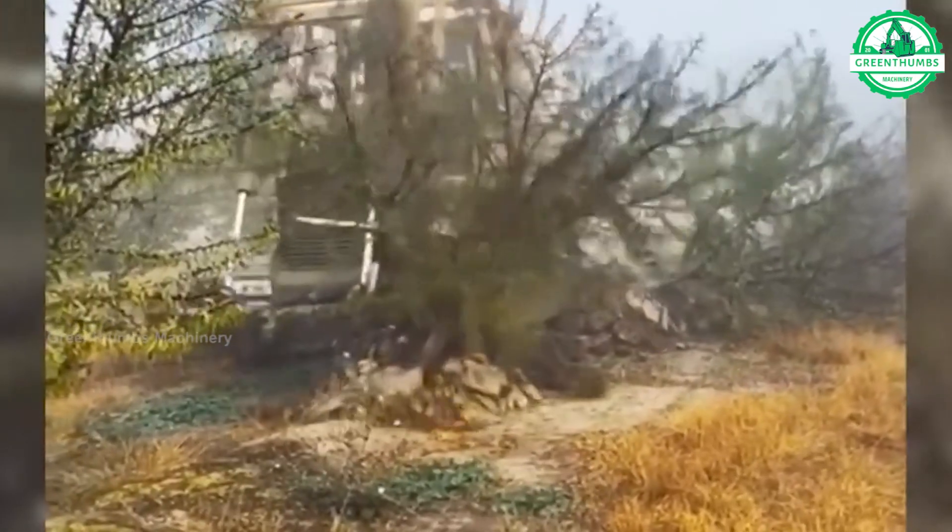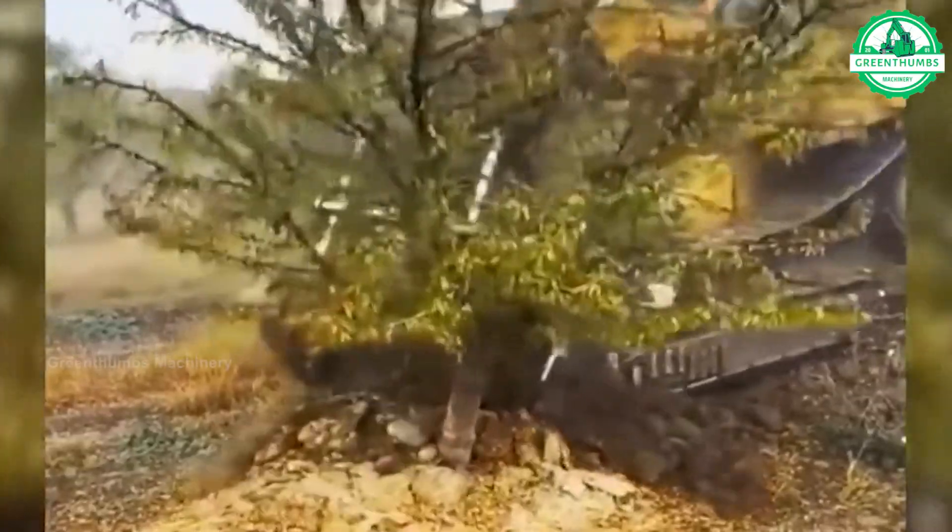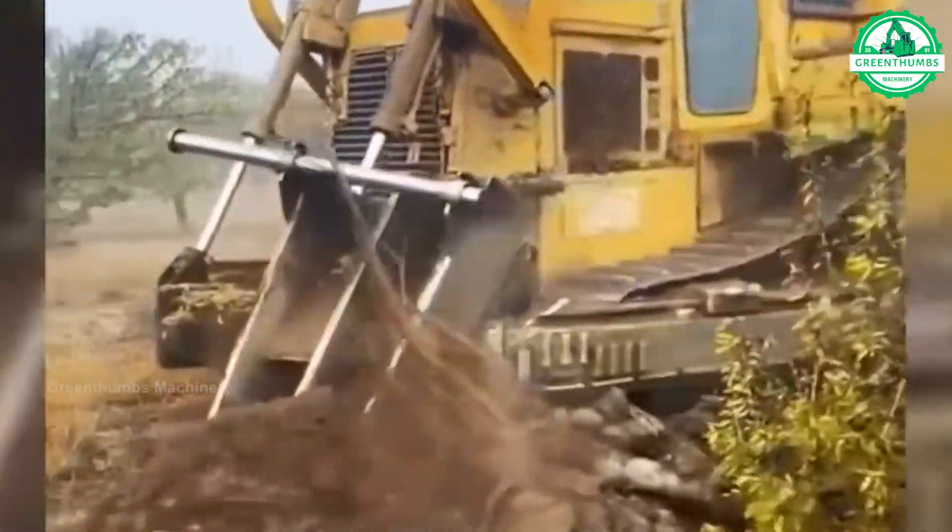A tree stump remover or grinder is a machine used to grind tree stumps into wood chips for easy removal.